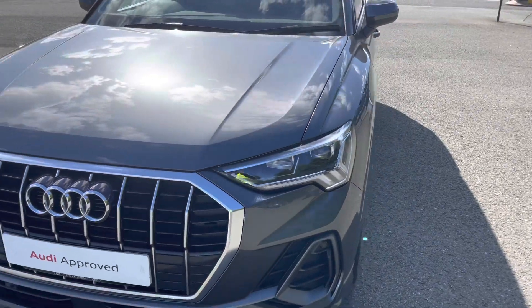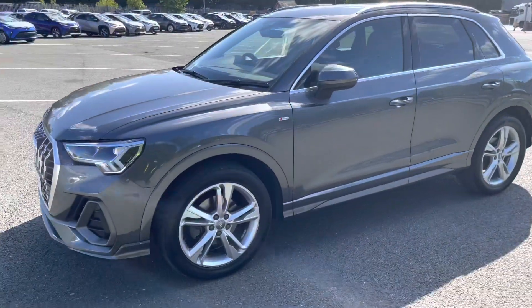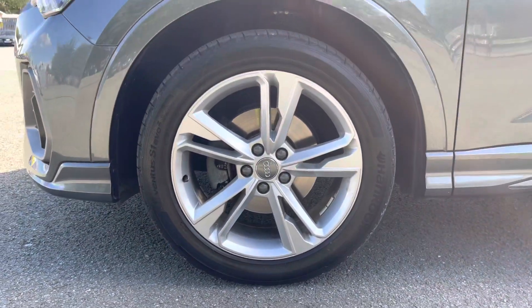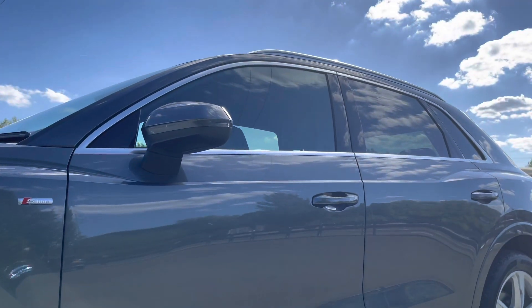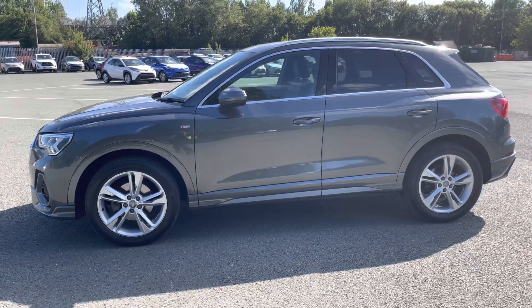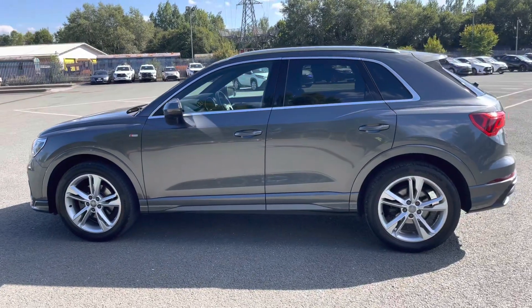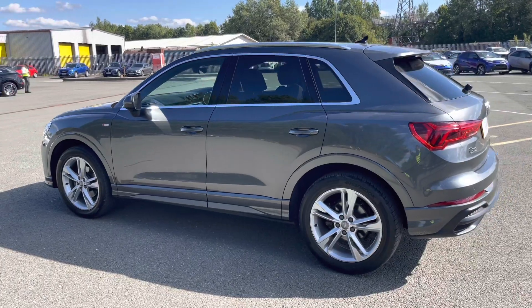Moving on the side of the car, we have the stylish 19-inch 5-twin-spoke dynamic design alloy wheels, which look amazing and complement the stunning Daytona grey paintwork perfectly. There are also heated, electrically adjustable body-coloured door mirrors with integrated LED side indicators, as well as aluminium roof rails, really setting off the stylish exterior look. The rear privacy glass ensures extra security for your rear seat passengers.